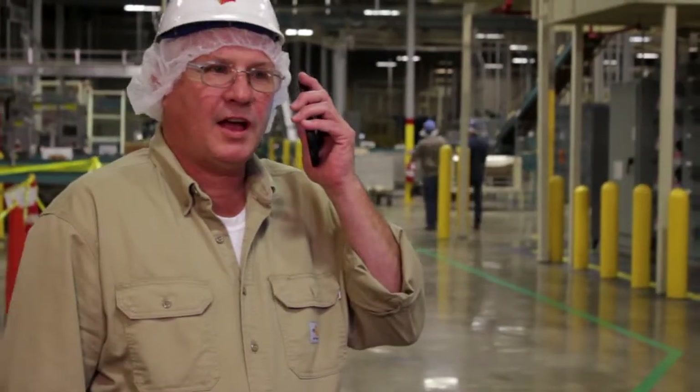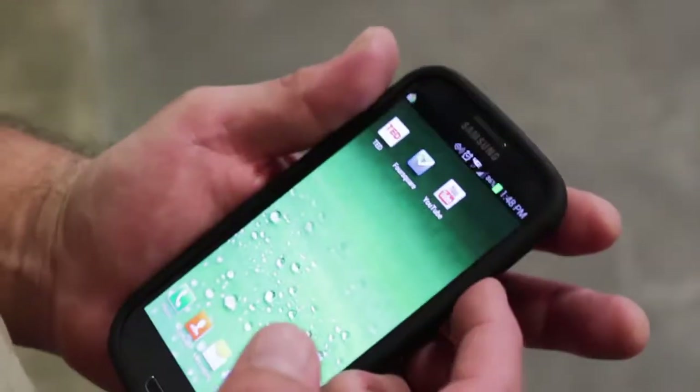That includes all cell phones. Cell phones shall not be used on the manufacturing floor, in the warehouse, or in any utility room.